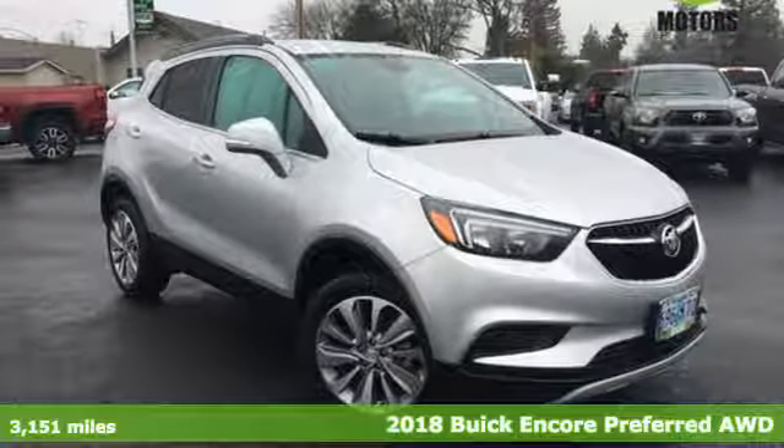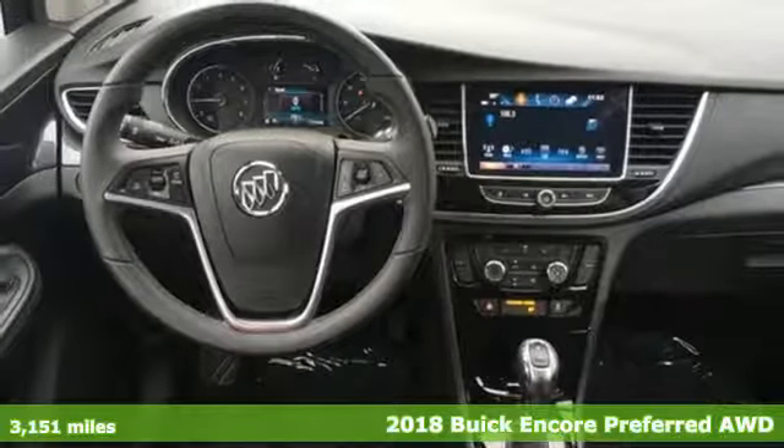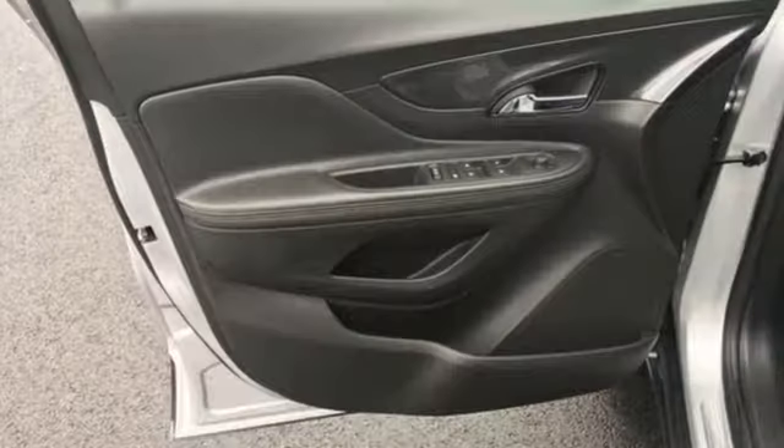Here's a 2018 Buick Encore. Your journey to the urban jungle awaits, and this SUV is well-suited for the adventure. It comes with features you need, and better yet, want.